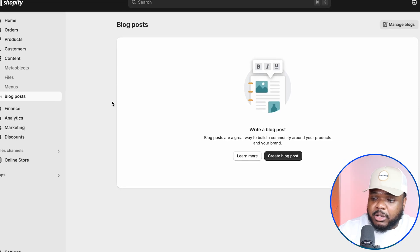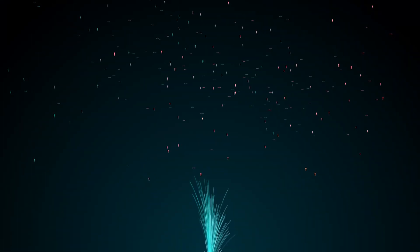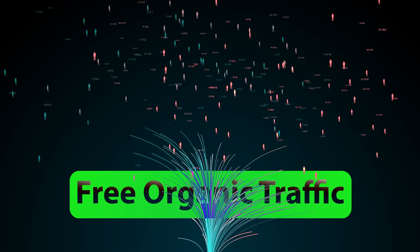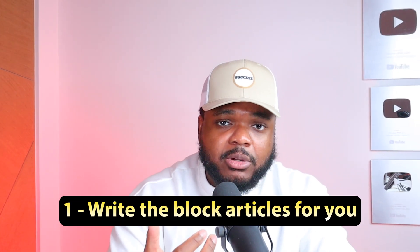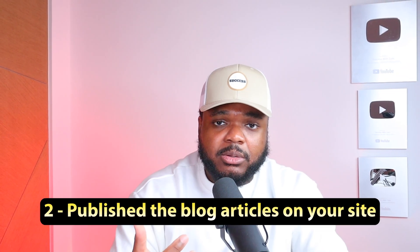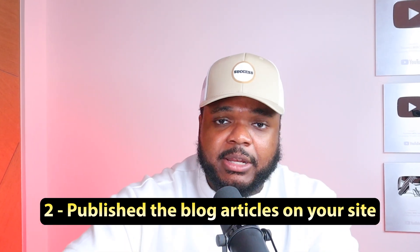When it comes to building an AI agent that's going to get traffic onto your store, the way you're going to do that is with Shopify blogs. Shopify blogs are really underrated and a lot of people don't use them, but it can be a great way to get free organic traffic going onto your site without spending anything. You can build an AI agent that will write the blog articles for you and then publish them on your site automatically.